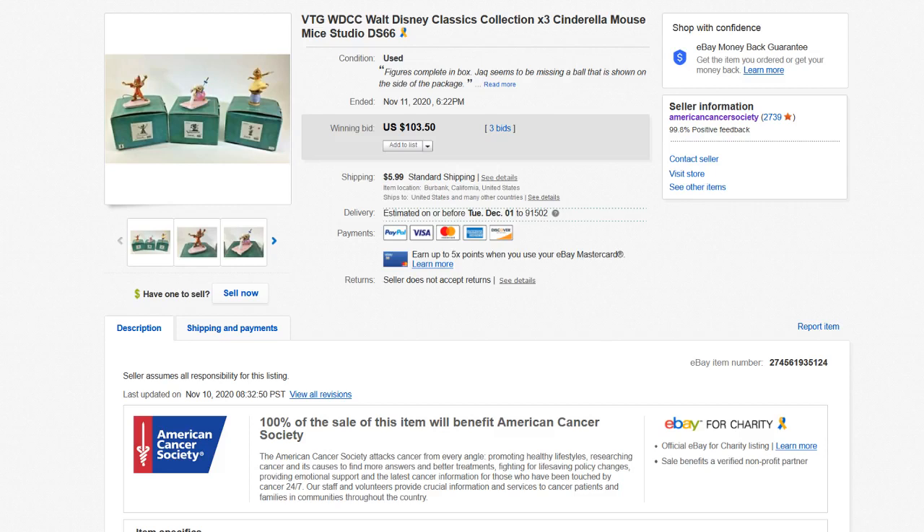Hello and welcome to another What Sold on eBay video. We're going to go over 22 items that sold over $100 mid-month of November 2020, from November 1st to November 15th. There are lots of great bolo finds in this video and we're going to go from the lowest to the highest, so definitely stay tuned to the end to see the higher end items. I'm Chris, Thrift Shop Hustler. If you're not subscribed, please go down and click the subscribe button. Let's get started.